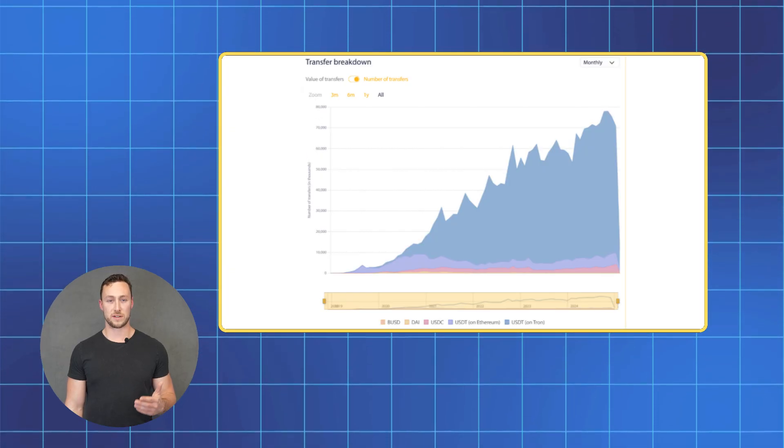Every single month, over 100 billion dollars in peer-to-peer transactions are made using stablecoins. These are largely people in the developing world using them to make purchases. For people in countries with high inflation, being able to permissionlessly access US dollars is perhaps the most important economic invention in history.